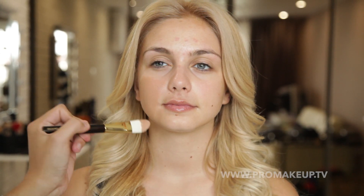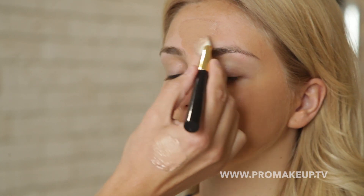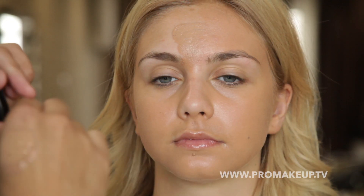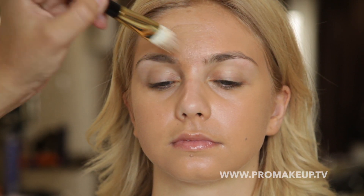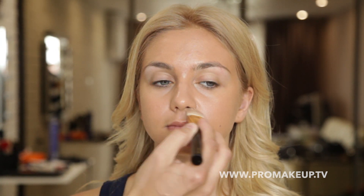Плоской синтетической кистью Tom Ford я наношу тональное средство Skin Veil от Alice Fuzz. В данном случае я выбрал оттенок L106 — немного темнее натурального цвета кожи. Это создаст эффект летнего загара и выгодно подчеркнет цвет волос и глаз.